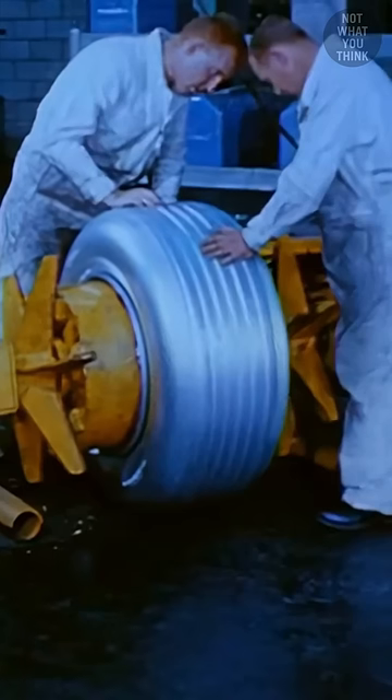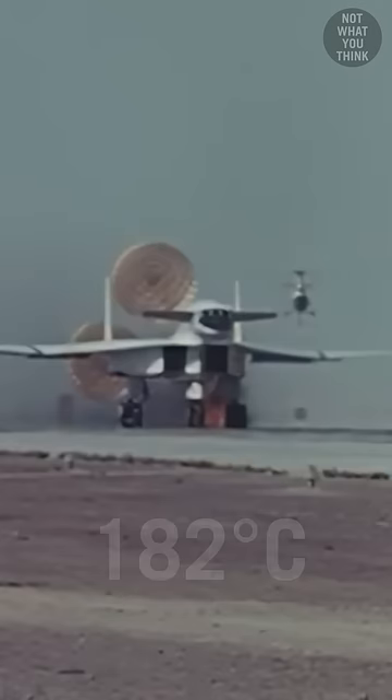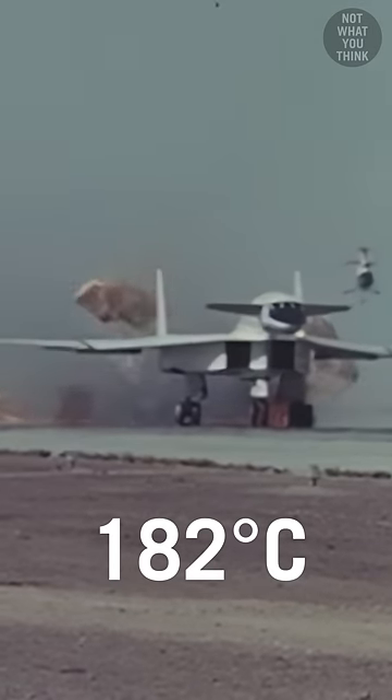The reason the tires were silver was because they were painted with a special compound to reflect and resist heat, which could reach temperatures of up to 360 degrees Fahrenheit during landing.